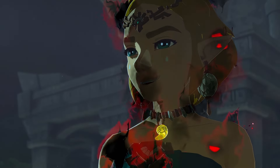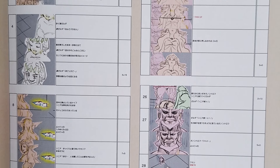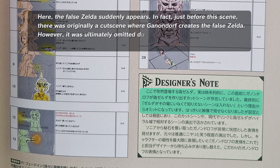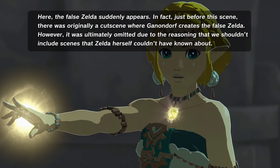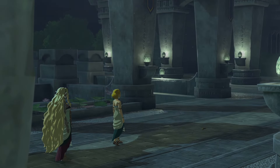In the memory called 'Caught by Treachery,' Ganondorf manipulates a false Zelda — a puppet intended to deceive and steal Sonya's secret stone. According to page 349, which breaks down the storyboard for Zelda's Dragon Tears cutscenes, an additional cutscene depicting Ganondorf's creation of the fake Zelda was originally included within this memory. However, it was ultimately left out of the game, as the developers reasoned that Zelda could not have witnessed this event, and therefore it was excluded from her memories.